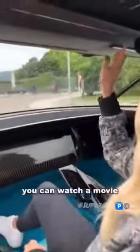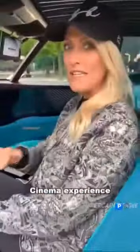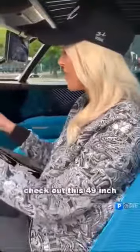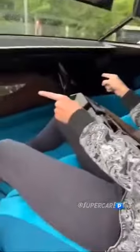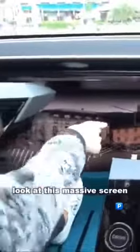You can watch a movie, or if you want the ultimate cinema experience, check out this 49-inch TV screen in front of you. This is my view from the driver's seat — look at this massive screen, it goes all the way across.